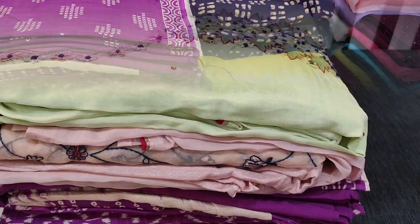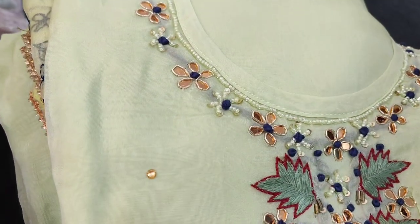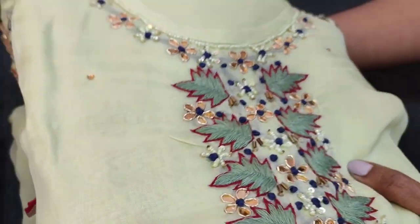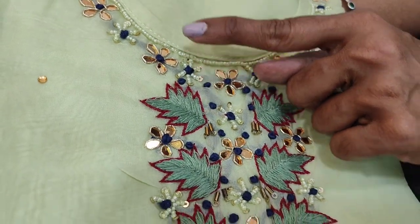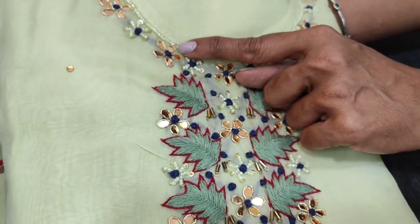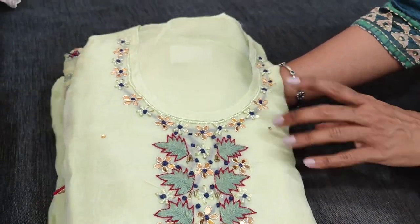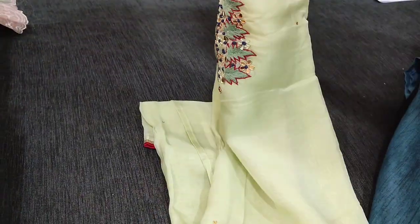Let us see the first designer set. The fabric is pure organza, a very soft and lightweight material in an attractive pastel green shade. This has a round neck and the yoke portion is highlighted with tiny pearl bead zardosi and gota patchwork, all thread embroidery which gives a beautiful embossed look. This is a monotone set in pure organza and we have two colors — one in pastel green and the other in pastel pink.